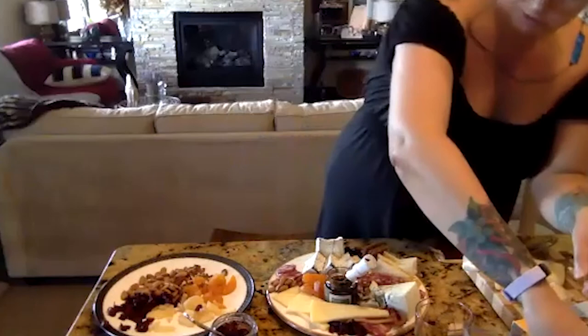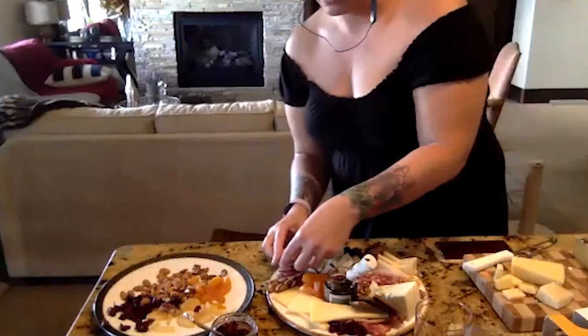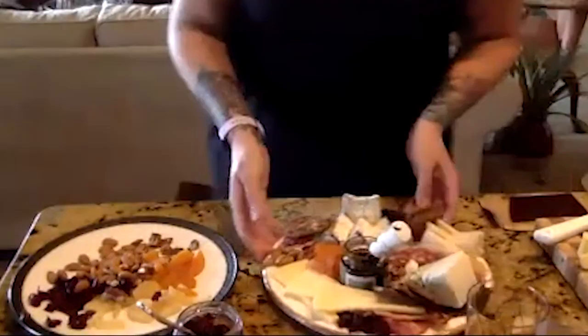We'll add a couple of crackers, and then one of my signature pairings is blue cheese and chocolate. This is a vanilla Madagascar bourbon chocolate — you're really going all whiskey today! I'm going all whiskey, and I'm just going to throw that right underneath the blue.